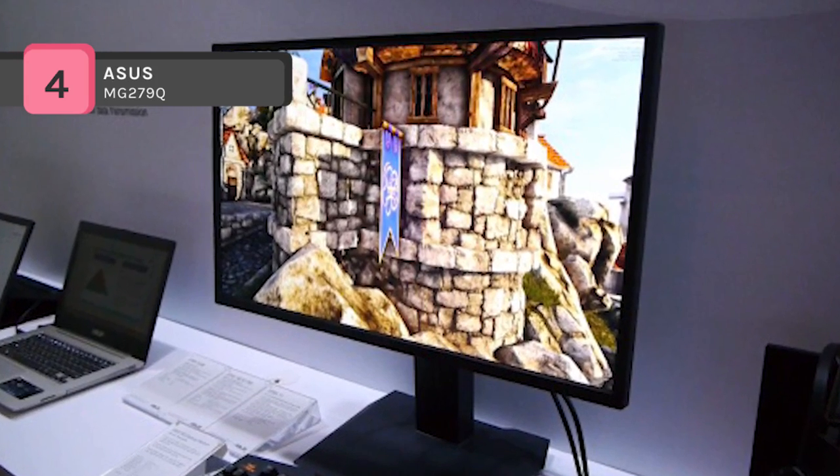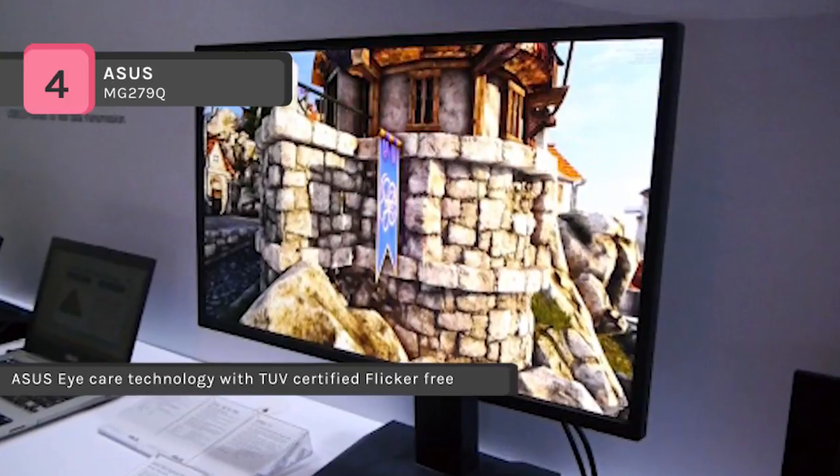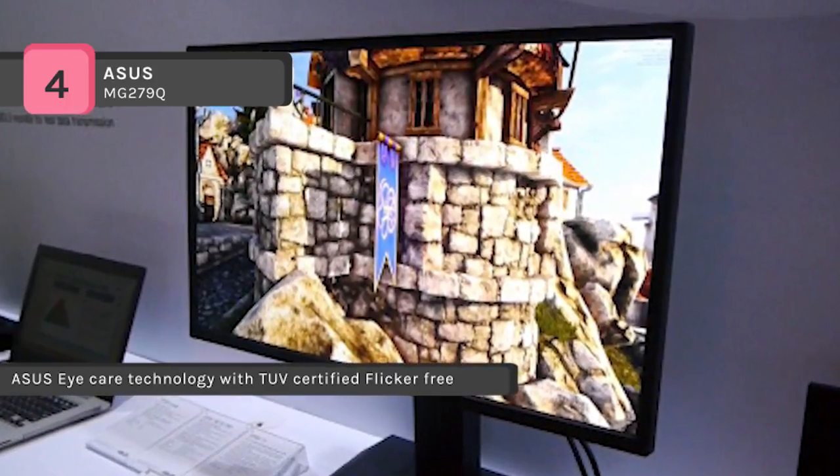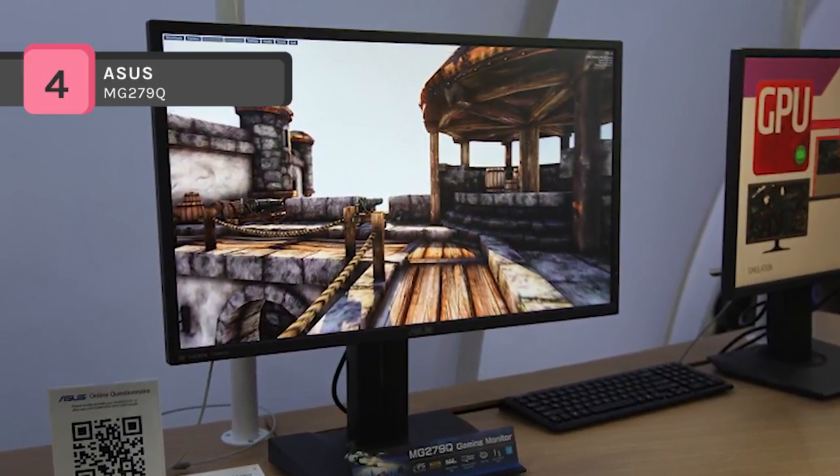The ergonomically designed stand with tilt, swivel, pivot, and height adjustments, plus wall mount capability, provides a comfortable viewing position. The 144Hz refresh rate and adaptive sync technology provide seamless visuals and smooth gameplay.